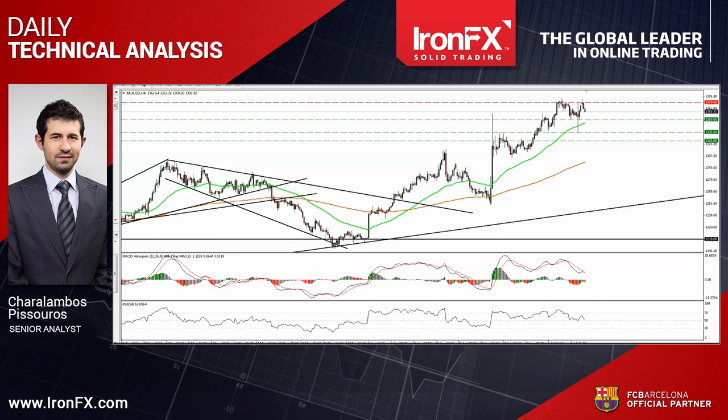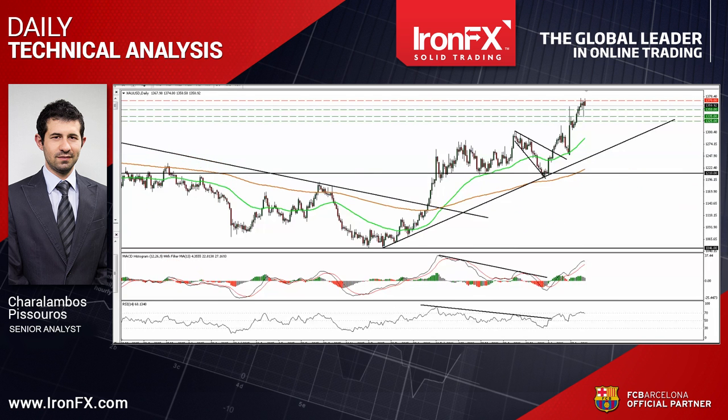Switching to the daily chart, I see that the metal is trading above the uptrend line taken from back at the low of the 17th of December. So, in my view, this keeps the longer-term picture positive.